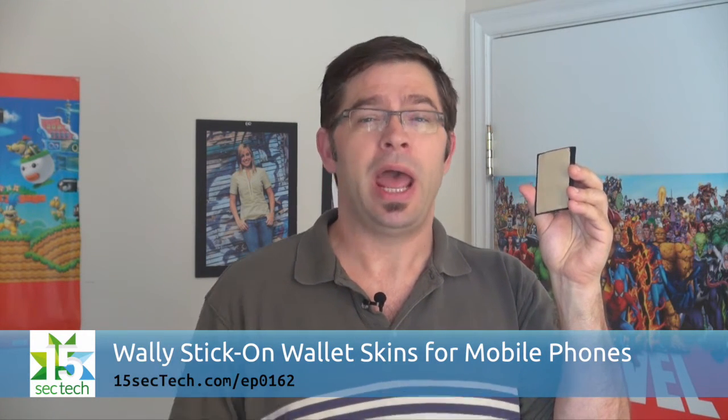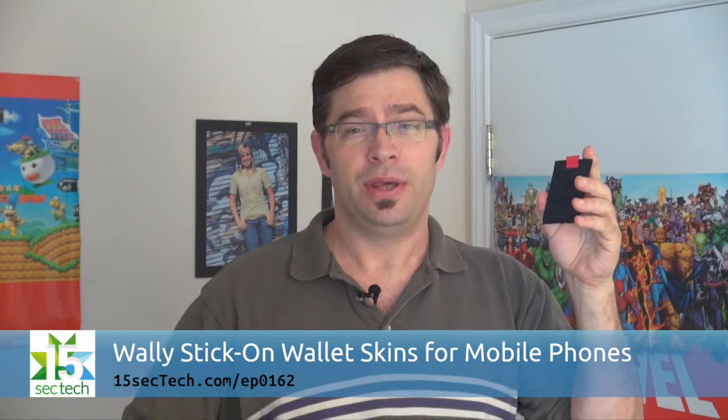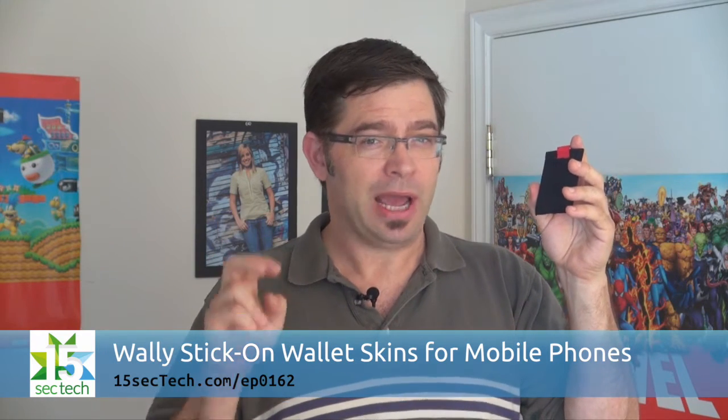They are removable and they provide a pocket with a pull-tab ribbon so that you can easily store and access your ID, credit, and other cards. These are available in Ninja Black and Corduroy Brown and retail for between $20 and $40.